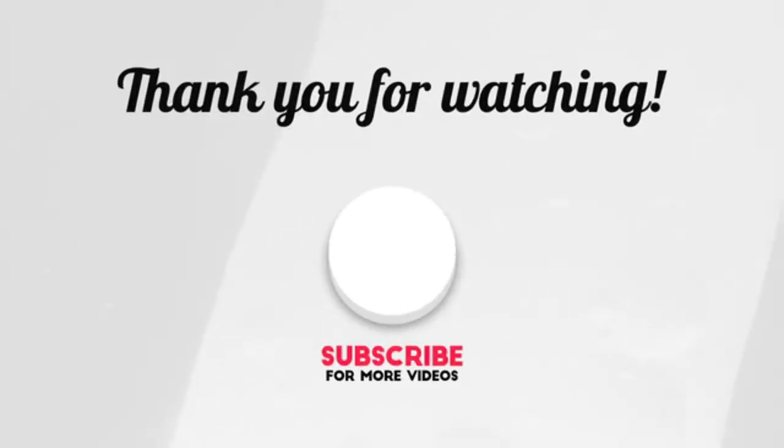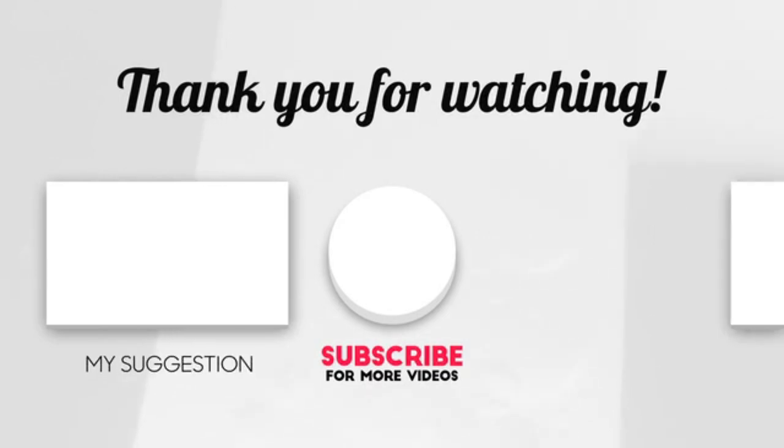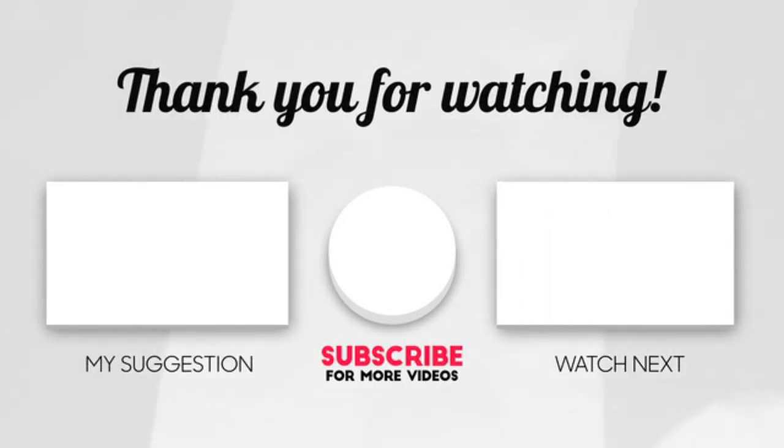Hope you enjoyed the video. Now it's time to pick the best of the best. If you find our content helpful, do subscribe. Goodbye.